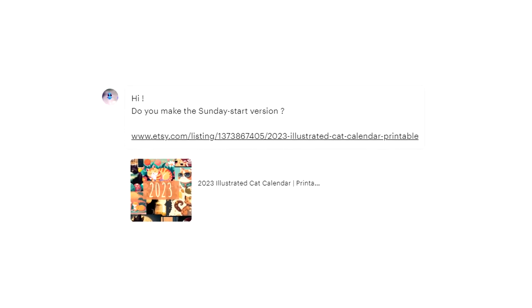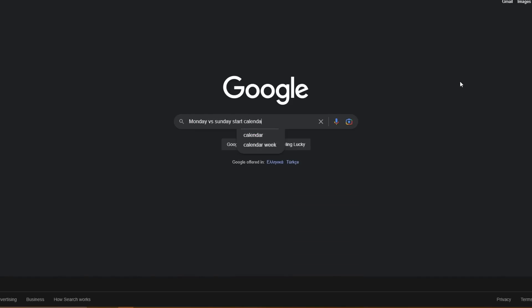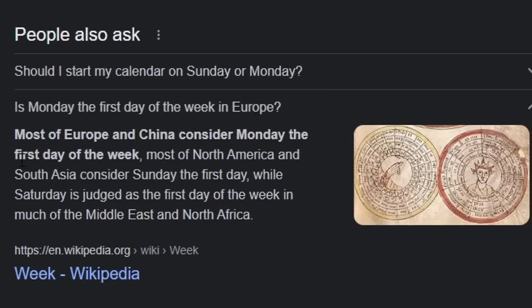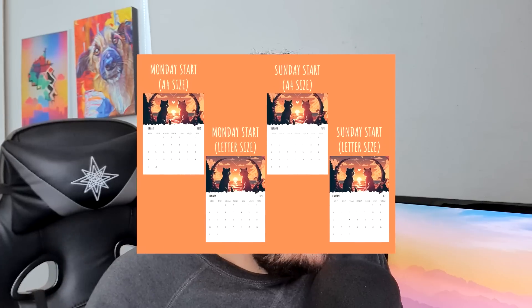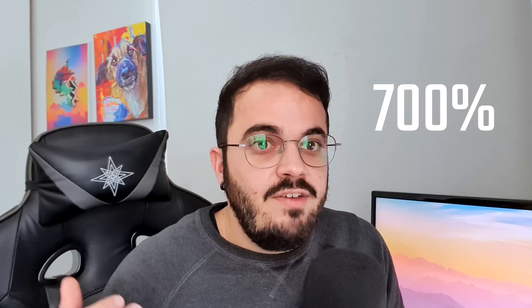But like a Christmas miracle, on the 25th of December, I received a message from someone asking if there was a Sunday start version of my cat calendar. After a quick Google search, I discovered that in the USA the norm is to sell calendars that start from Sunday, not Monday — which was what I was offering. I was annoyingly leaving out the most popular market for printables. So I quickly started adjusting my calendars to include a Sunday start version, and in just three days my sales increased by 700% — which sounds exciting until you realize I simply went from selling one calendar per day to seven. But if I had waited to publish like Etsy suggested, I would have never known about this crucial detail and would have missed a lot of seasonal sales.